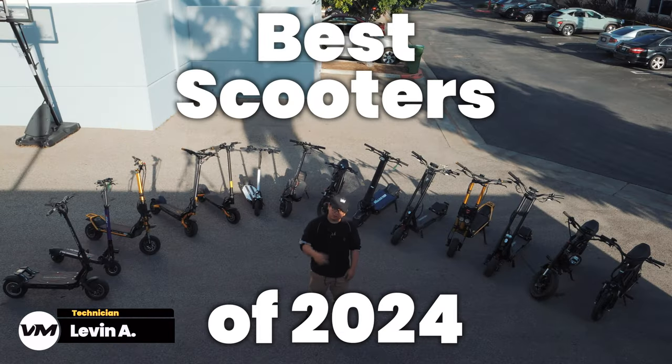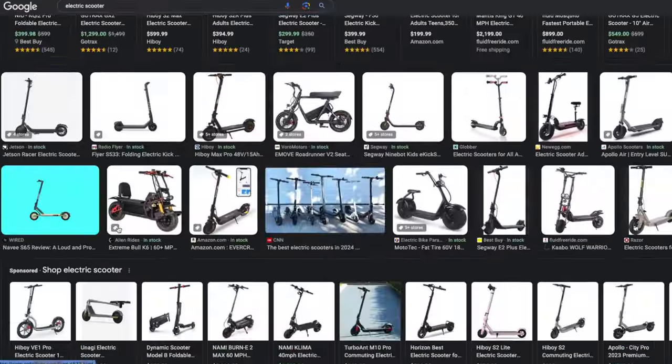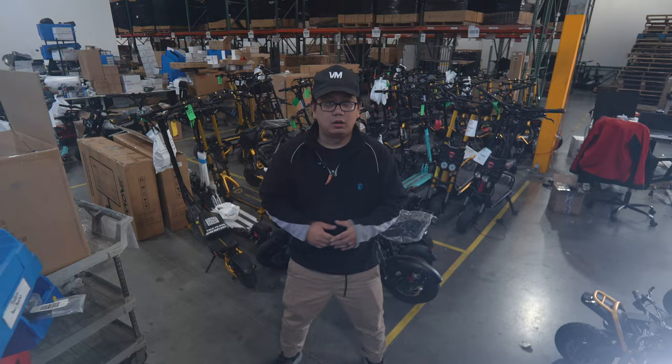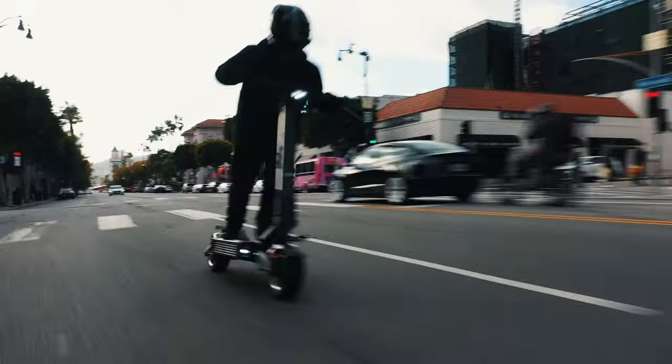What's up Vora Riders! Today, we're introducing the best scooters of 2024. As you can see behind me, there's a dozen different scooter models, even a hundred more online. This makes it difficult to choose your next scooter for purchase. On this video, we're going to guide you guys on which to pick from the best scooters of 2024. Let's get started.